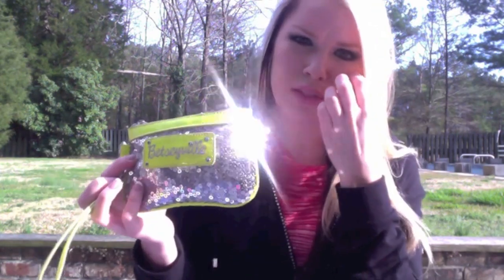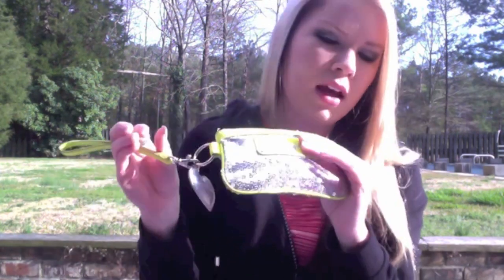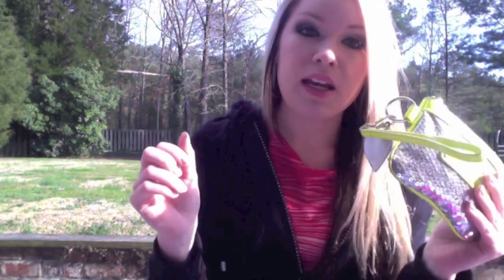The next thing is another Betsyville piece — it's like a little mini handbag, not really a purse. There are feminine products, medicine, and stuff in here that I won't show you.